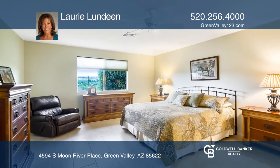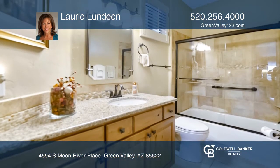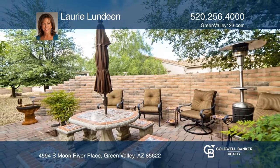The luxurious master bath has a granite top dual sink vanity, custom oval mirrors, and a custom tiled walk-in shower. Invest in your future by calling Lori Lundin today.